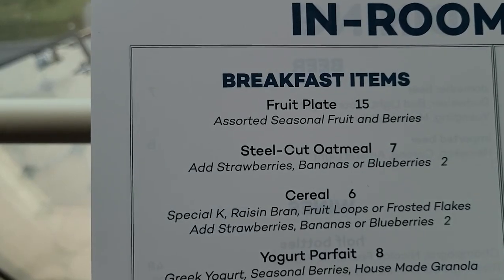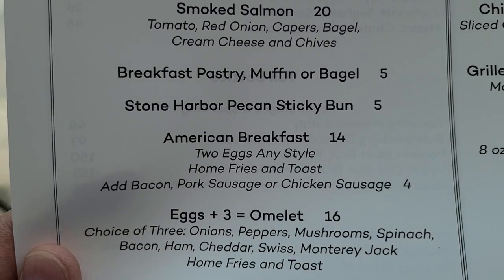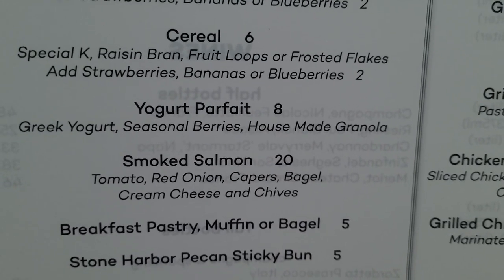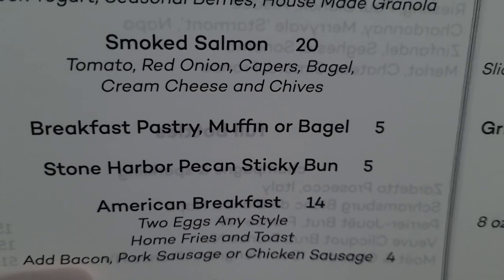Rise and shine! So it's been pretty fun to stay in the suite. I'm gonna relax a little bit but for breakfast let's order some room service. For breakfast they've got a fruit plate, oatmeal, cereal, a yogurt parfait, smoked salmon, pastries, eggs, omelets, pancakes, and a Borgata breakfast sandwich. I ate at Gordon Ramsay's restaurant yesterday and it was great but it was a little rich, so I think I'll go with something a little bit healthier — the yogurt parfait with seasonal berries and house-made granola — and let's also get a breakfast pastry to go with it. Can I get a yogurt parfait and a breakfast pastry? That'll be it, thank you. They said half an hour, so that should give me enough time to take a bath.